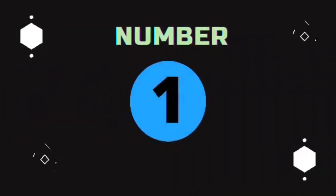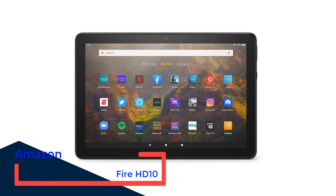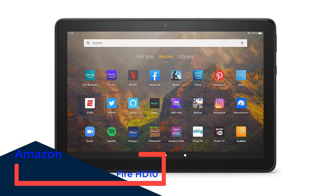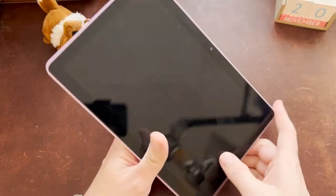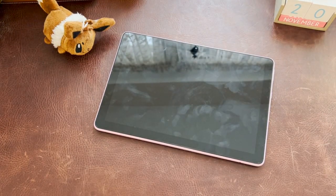Number 1: Amazon Fire HD 10. The first recommendation on our list of the best tablets for reading comics is the Amazon Fire HD 10. With an octa-core 2.0GHz processor and 3GB of RAM, it is certainly better equipped than its predecessor, although the speed can use some work.